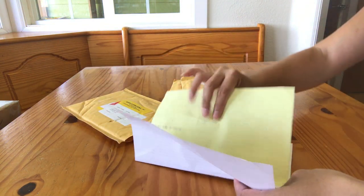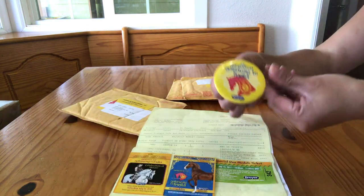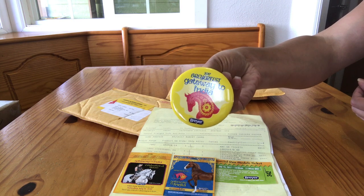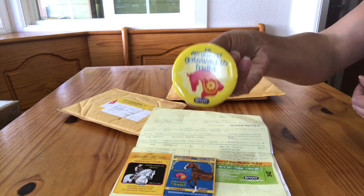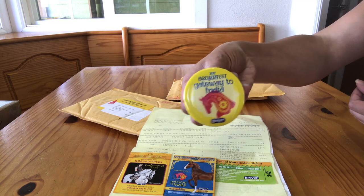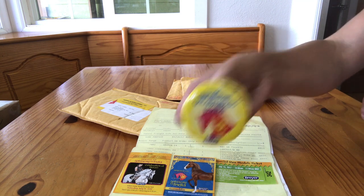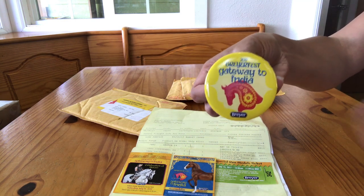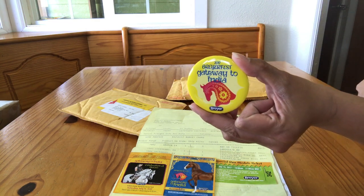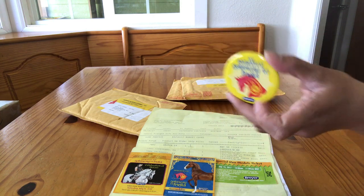Inside here there are a couple different things. One is the button. This button serves as your three-day pass to the Kentucky Horse Park. The yellow color is the adult button. There's also a green button that is the child version, letting a child get into the park for three days. These are discounted versus what you would pay at the gate, so it's really not a bad deal.